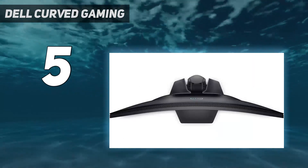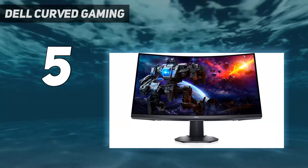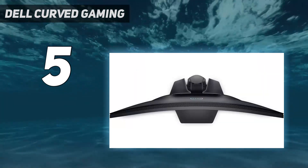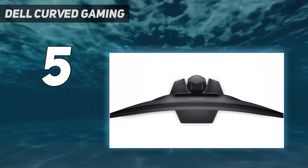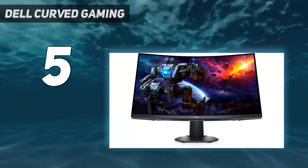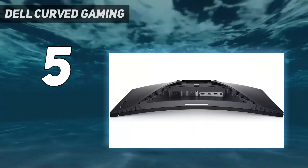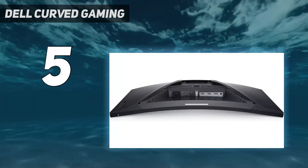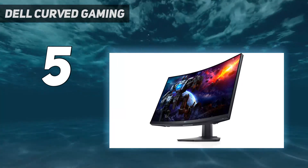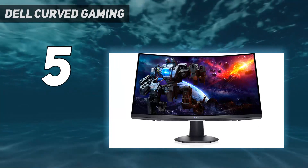It has a smaller screen than the Dell S3422DWG, so you can't see as much of your game at once, and it doesn't support HDR either. Its 1500R curve is more aggressive than the curve on the S3422DWG, and this is useful because it has narrow viewing angles, so bringing the edges more within your field of vision means the screen won't look so washed out at the sides. It's focused on gaming with a 165Hz refresh rate and FreeSync VRR and G-SYNC compatibility to reduce screen tearing.